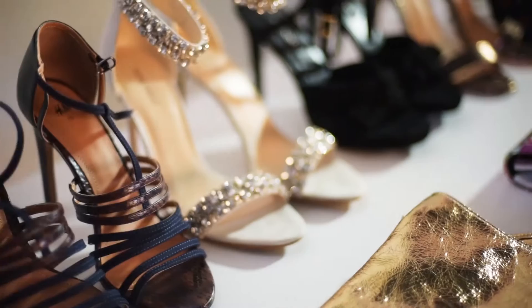Today you're joining me behind the scenes as we shoot some of the gorgeous new looks for this year's party season.